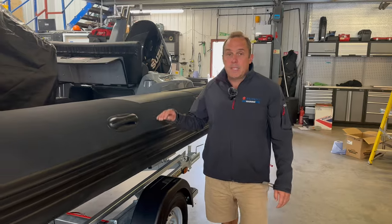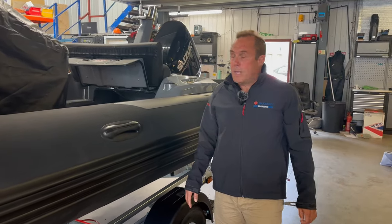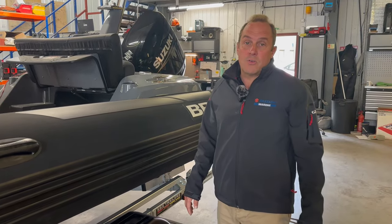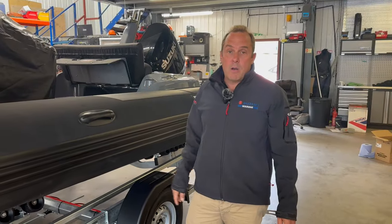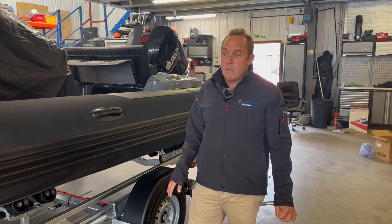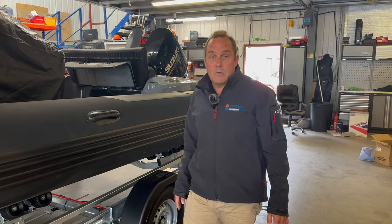We've just completed this brand new Eagle 6 — this Eagle 6 was completed a week ago with the Suzuki 140. The usual rig for us would have hydraulic steering, GPS, VHF, and a music system. It's actually going into our next bay tomorrow afternoon for our brand new clear coat anti-foul, which is at the moment pretty unique to the Wolf Rock Boat Company.